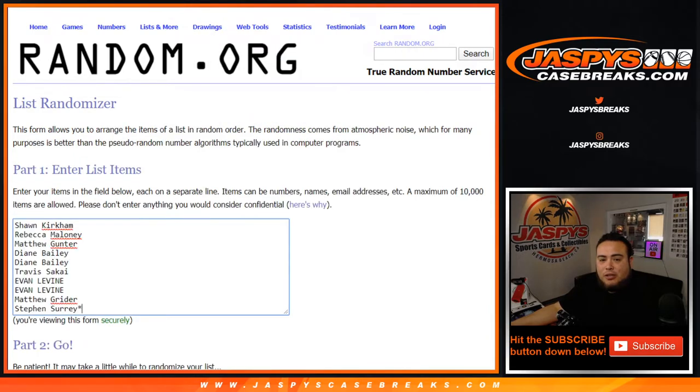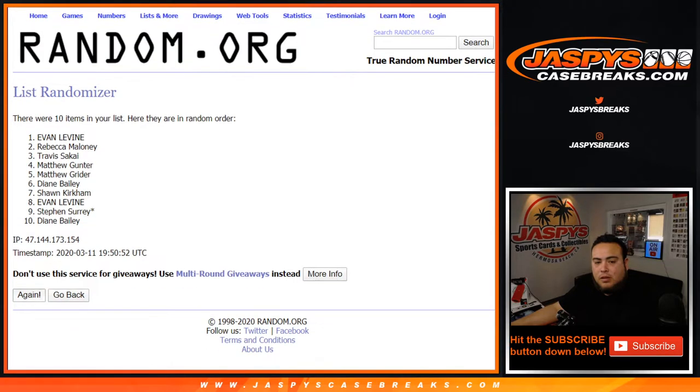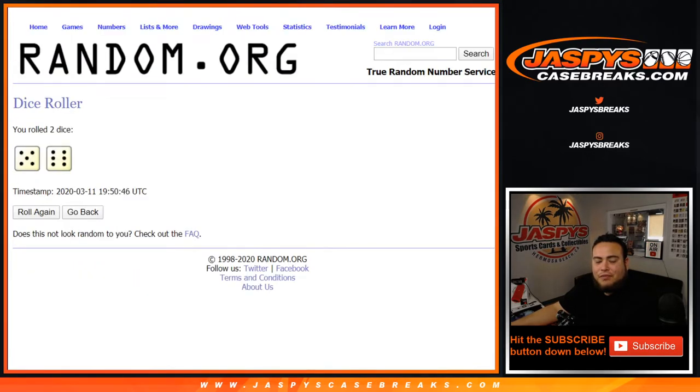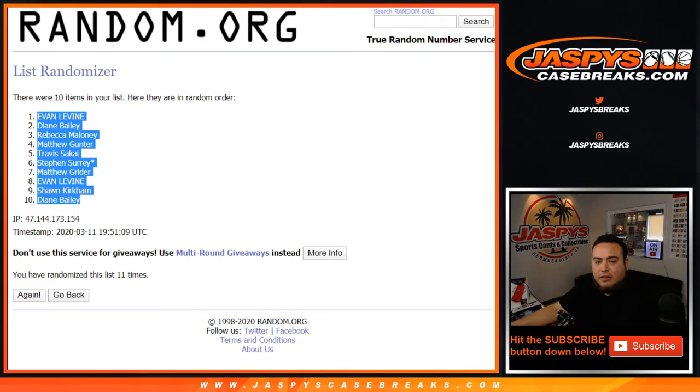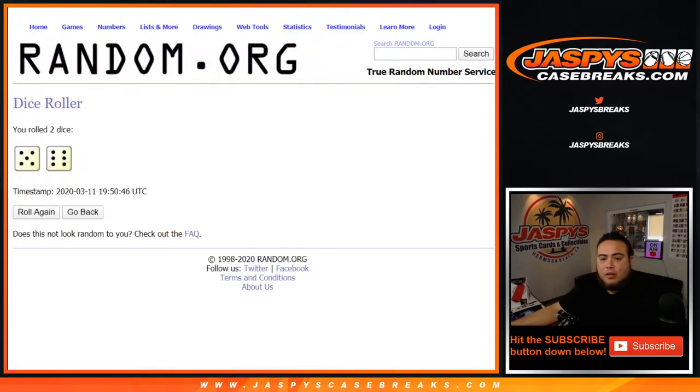Good luck. Dice roller here — list of customers from Sean down to SKS, zero through nine. We got a five and a six, eleven times total.